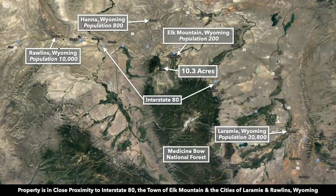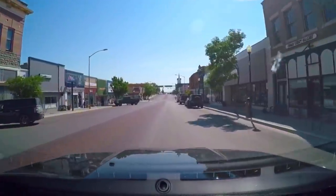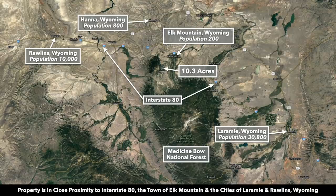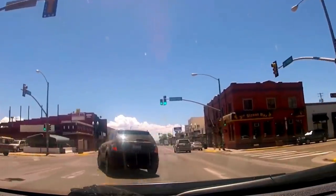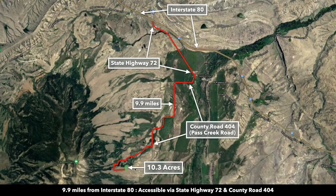To the west along Interstate 80 you have Rawlins, Wyoming — that's just about an hour from the property. Rawlins has a population around 8,000 and there's a Walmart Supercenter there. And then if you take Interstate 80 to the east you're going to go to Laramie, Wyoming. Laramie is about an hour and 15 minutes from the property. Laramie is about three times the size of Rawlins with a population around 30,000. You're just 10 miles to Interstate 80 from the property.